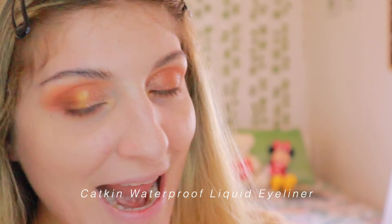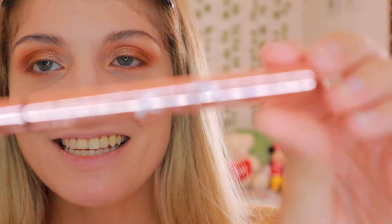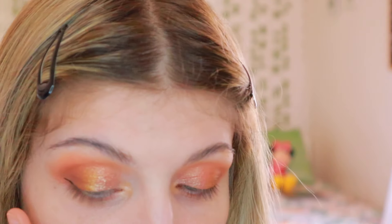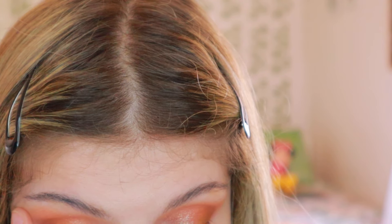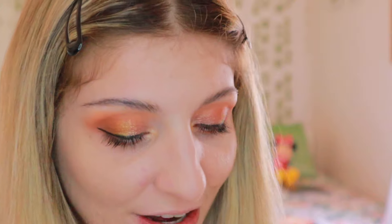Next I have the true black liquid eyeliner — so pretty. I haven't applied eyeliner in so long. The packaging is so cute. I applied it and I'm really happy with the eyeliner. I also applied some mascara. I like the look a lot.